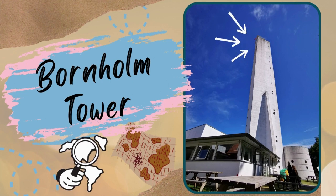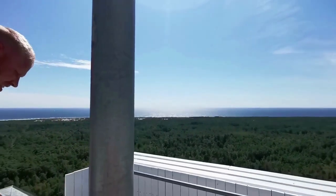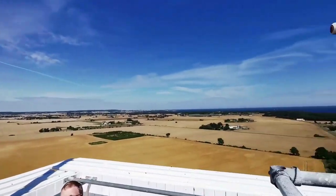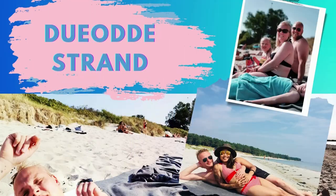Next stop is the Bornholm Tower. This is where the Danish intelligence service is located. You will see pictures, exhibitions, movies, machines, and appliances from the Second World War and especially from the Cold War on Bornholm. That tower is located in the Due Oda Strand, where you will also experience the white sand beach — just like Boracay.